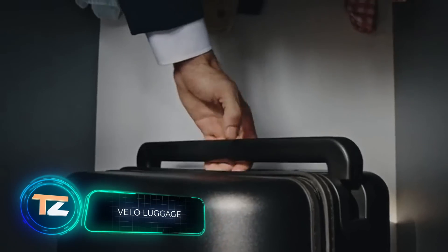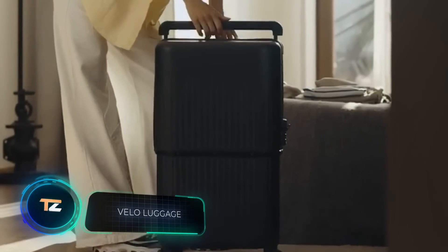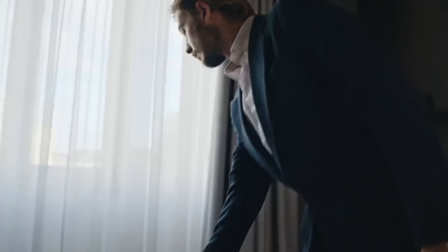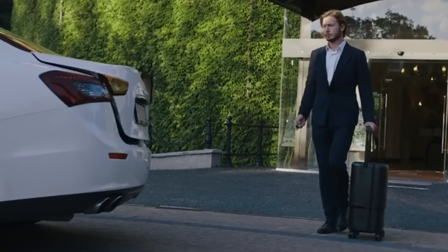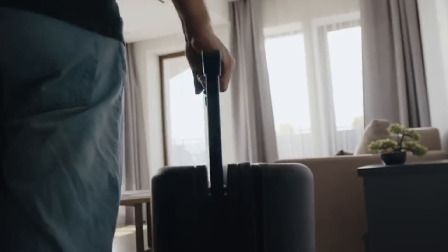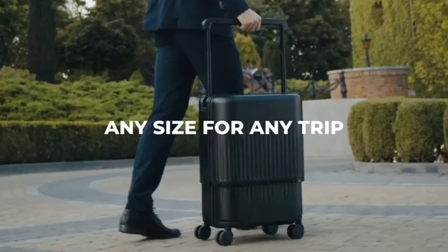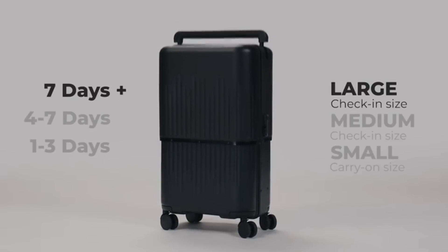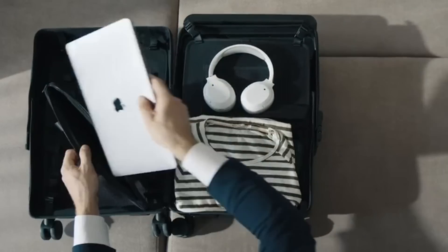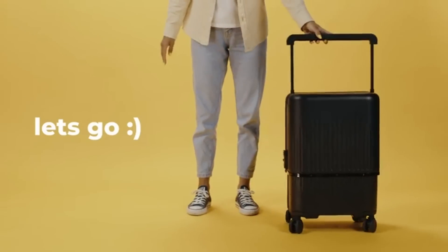Kickstarter backers liked this project so much that with a $10,000 goal, it raised almost $650,000. The manufacturers offer a transformer suitcase that will help you during short business trips or long travels. The post-pandemic era has opened up new adventures, and this suitcase is so strong that a person can easily stand on it.